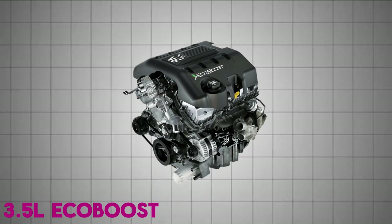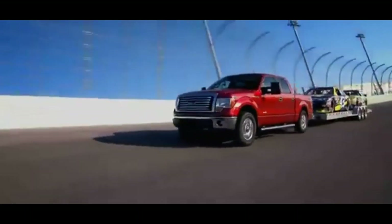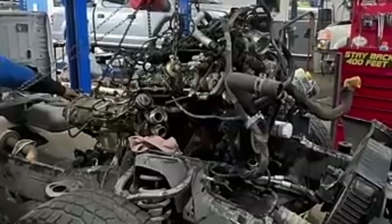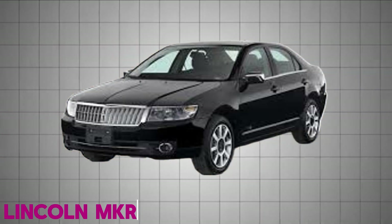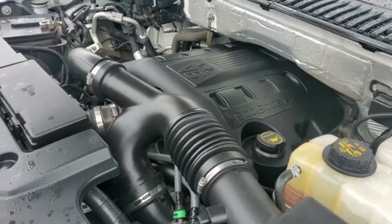The Ford 3.5-liter EcoBoost made its production debut in 2010, ushering in a new era for Ford's performance and efficiency strategy. While it was officially branded EcoBoost at launch, its earliest appearance was in concept form as the Twin Force V6 in the 2007 Lincoln MKR, a name chosen to showcase its twin-turbocharged heart.